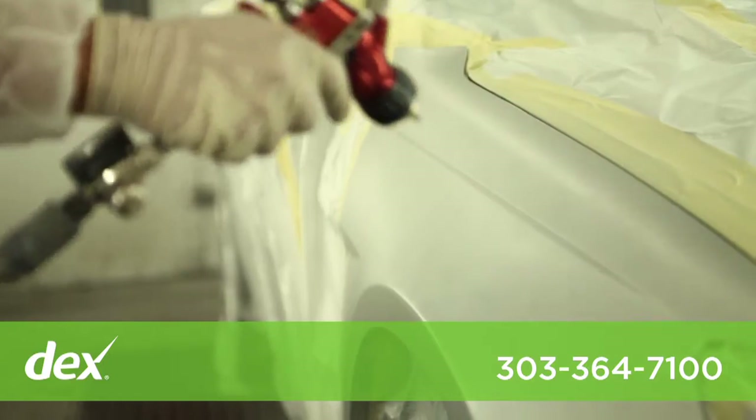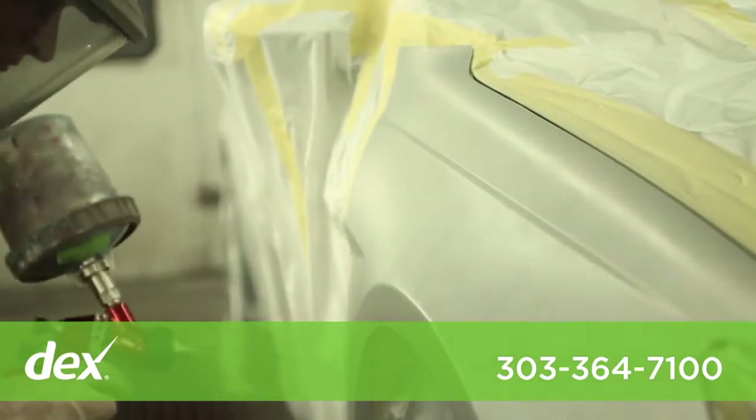The equipment we have here is state-of-the-art. We have frame measuring equipment that will measure to the millimeter, so that as we're repairing your car and as it goes through the process, we can be sure that we got it 100% right.